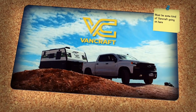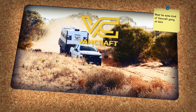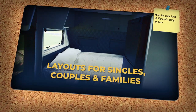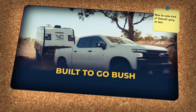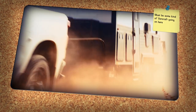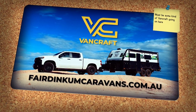Full off-grid, full off-road and built to go anywhere. VanCraft has something to suit you on your next caravanning adventure. With a range of layouts for singles, couples and families, these amazing vans are jam-packed with all the extras as standard, getting you to the most remote parts of Australia in luxury and comfort. For more information on their range, visit fairdinkumcaravans.com.au.